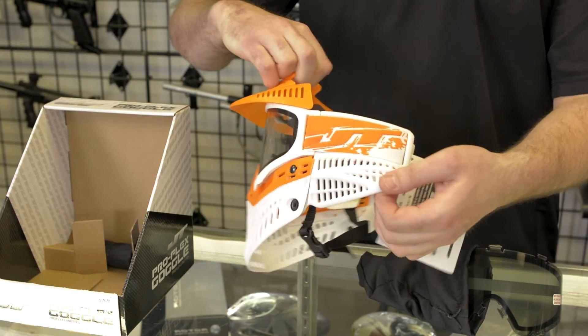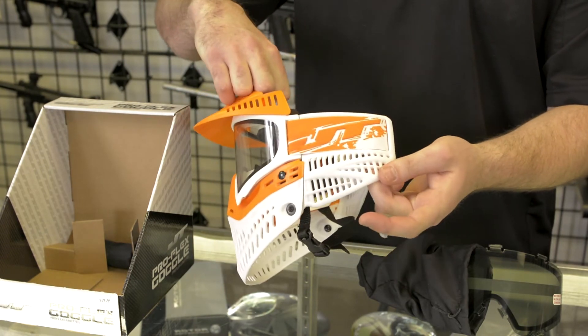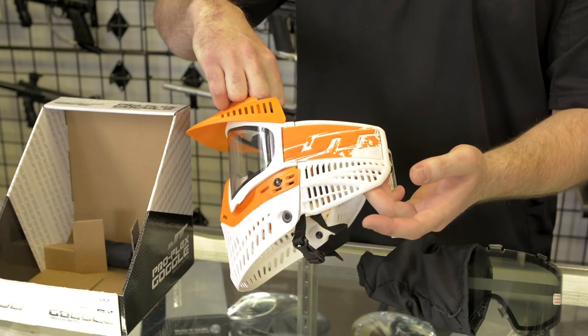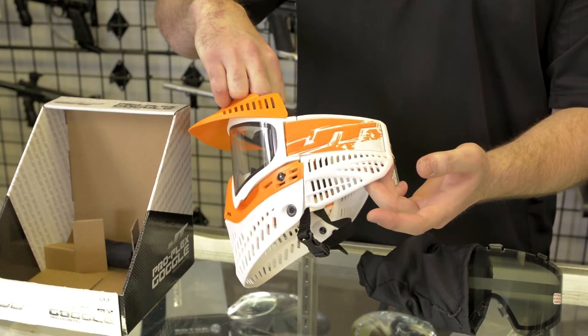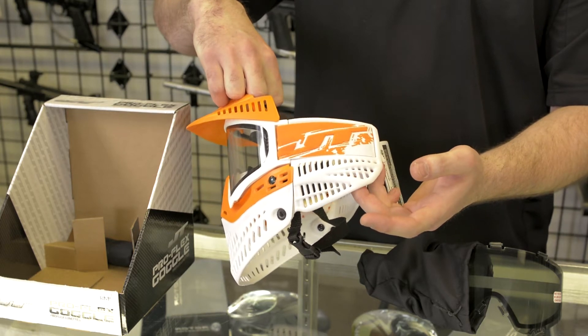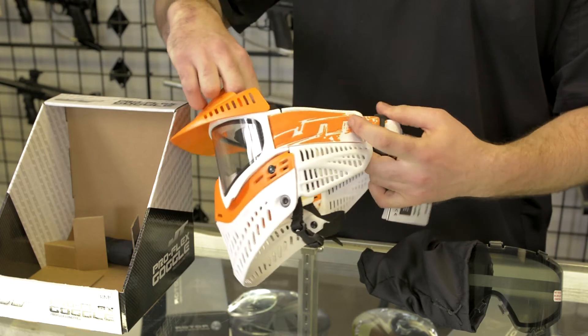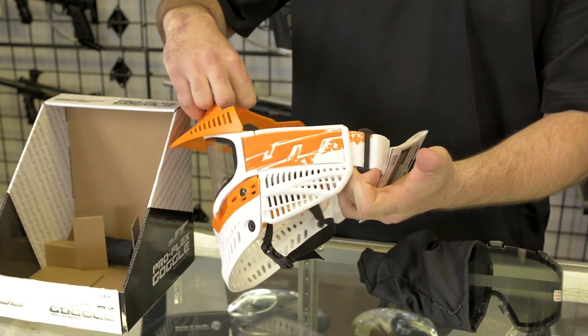The best thing about this goggle, in my opinion, is the new 2.0 ears, which a lot of players like as well. They're super comfortable. They protect a good portion of the ear and they're not the hard plastic that grinds in and hurts your ears. Also, a lot of guys like the new style straps on here. They're more colorful and a little bit more flashy.